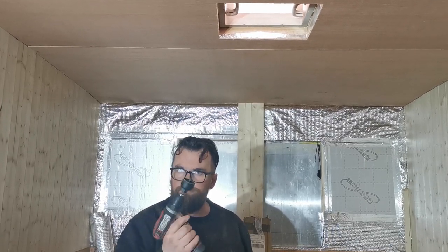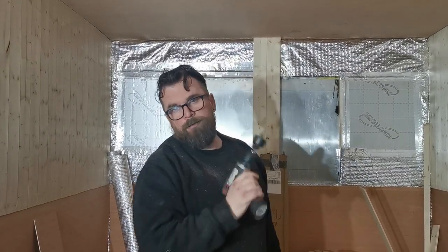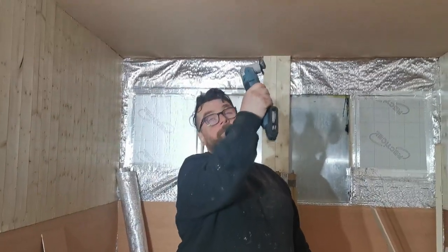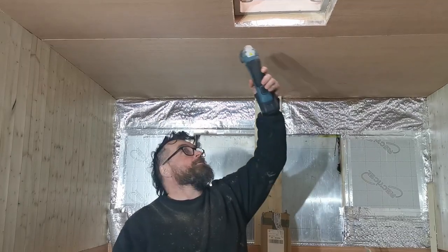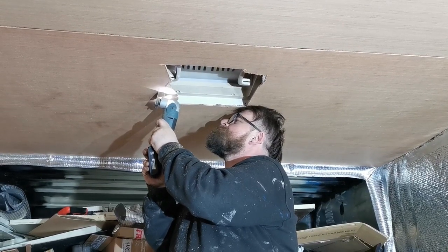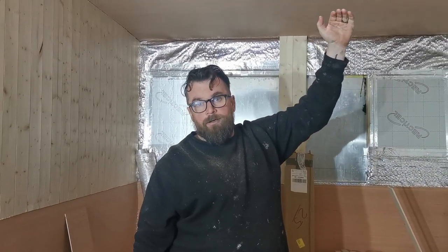I cut out the hole for the vent in the plywood using a hole cutter, which gave me insight into where roughly the corners were. Then I used the multi-tool with a wood blade on it, went round, and cut as much as I could — going really gently around the edges. And voila, we've got a hole. We're probably going to make a frame and also have a sliding door on it so we can close the whole hatch.